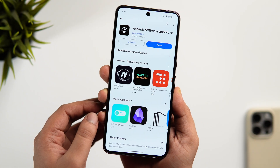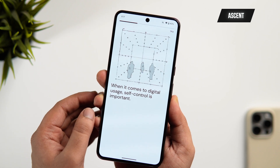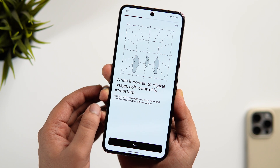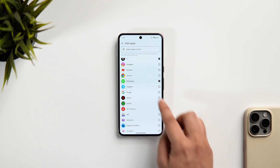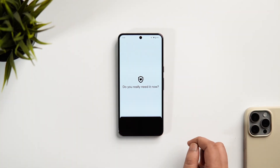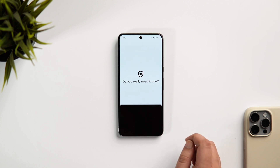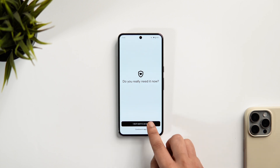The next app on this list is called Ascent. The main goal of this app is to control your screen time, stay focused, and build healthy phone usage habits in the long term. You just need to select the applications you want to be blocked. When you open that specific app, you get a screen asking you whether you really want to open it right now. You have two options: you can go ahead and continue using the app, or you can hit the close button and the application closes down.